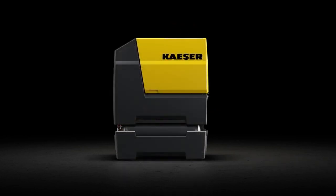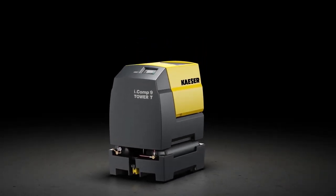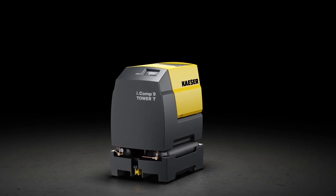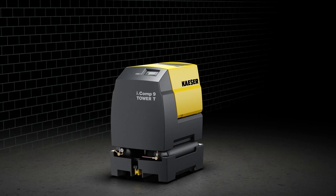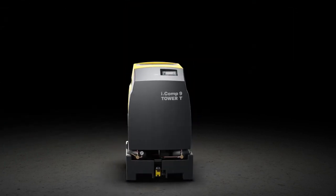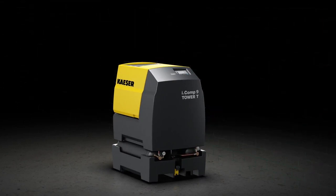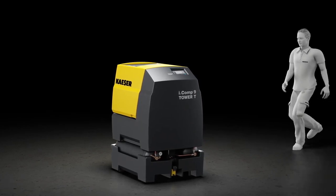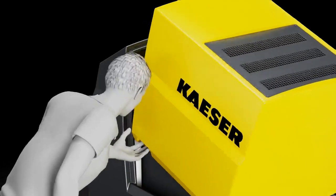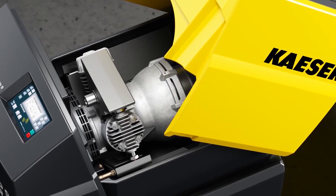Thanks to their compact design, the iComp 8 and 9 feature a footprint of less than 1 square meter. The unit is designed to allow full access to all service-relevant components, meaning that this compact powerhouse can be installed right up against the wall. Because the PE enclosure opens upwards, multiple units can be installed side by side to save space. The roto-molded PE enclosure is designed for easy opening and closing, guaranteeing full service access to all the compressor's main components.